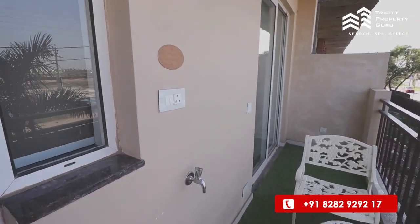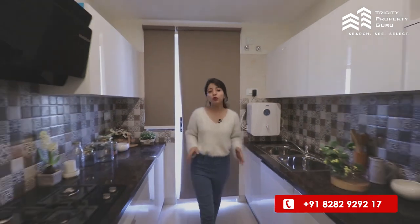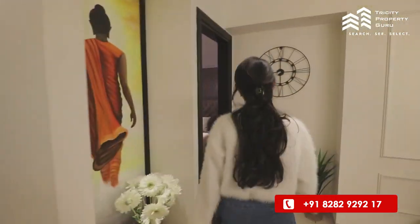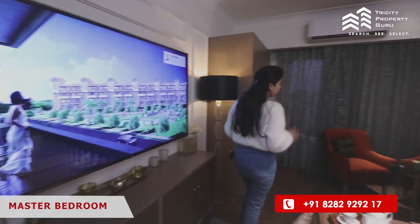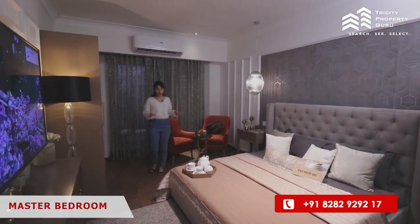You will also get a balcony from the kitchen. Let's move towards our first bedroom — I am in the master bedroom, which is really huge. If we talk about dimensions, this is a whole room of 11 by 15.